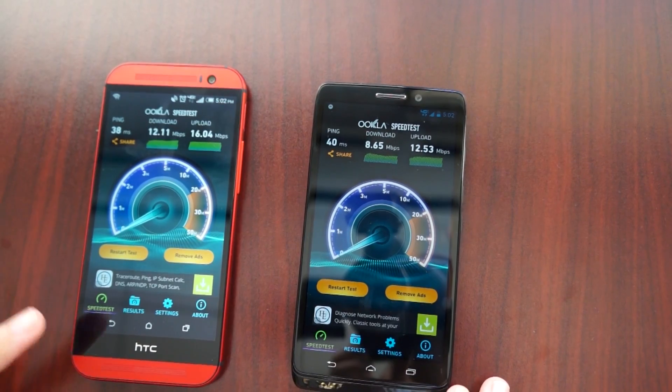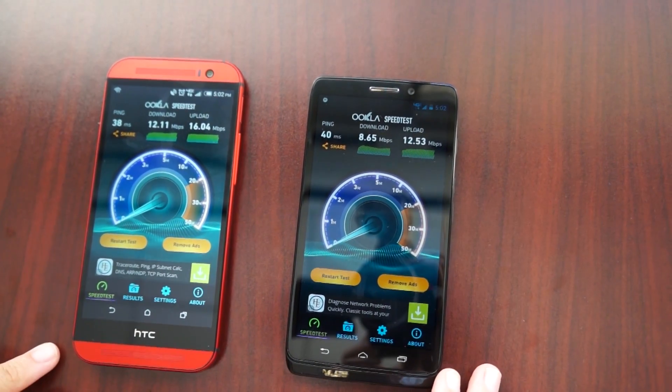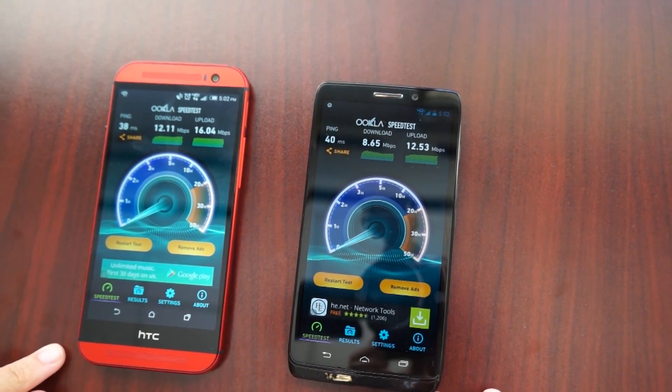Okay, you can see that the one on the XLTE network performed better than the standard one once again.